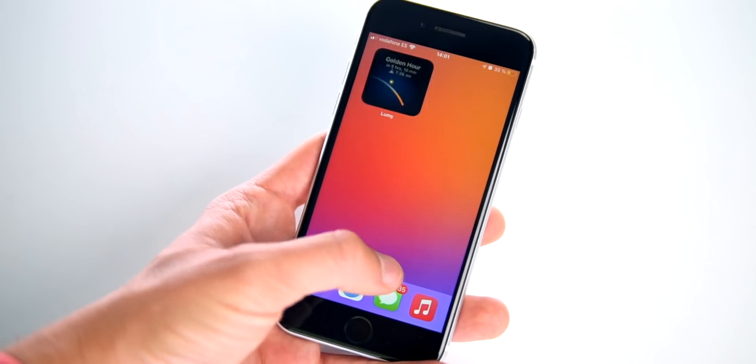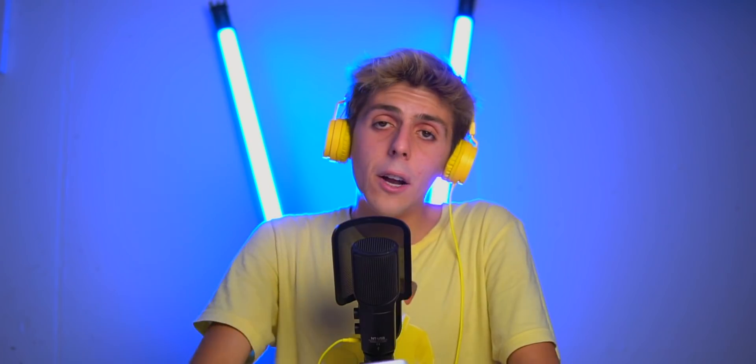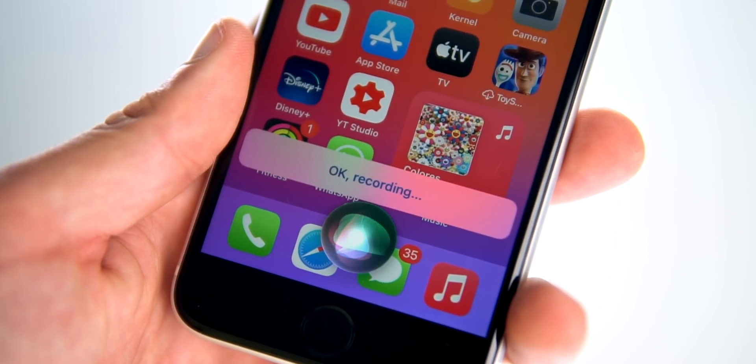Did you know that if you hold those dots on the home screen and go left and right, you'll navigate through your home screen way much faster? Siri is now smarter with iOS 14 because you can send voice messages through Siri on iMessage. You just say 'send a voice message to Amor,' record your message, then say 'Send.'